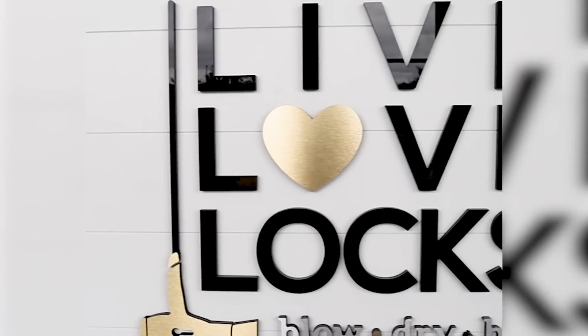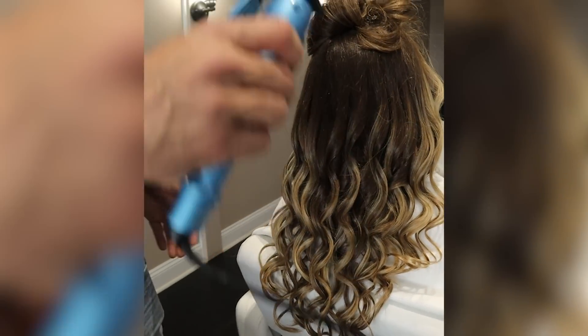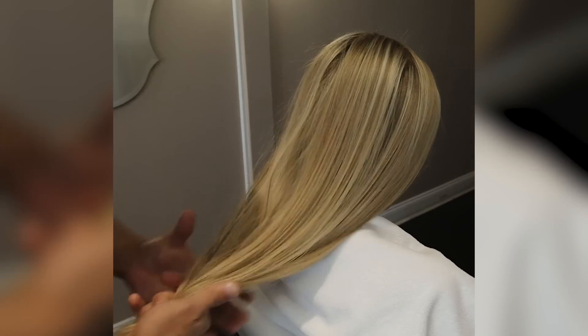Having the right products is super important, but if you don't know how to use them you're not going to get the results that you want. So today I want to go over a couple of the most commonly misused hair products and show you how a couple of tricks can make a huge difference in the way your hair looks. If you don't know me, my name is Chris. I own a hair salon called Live Love Lacks where we test out products and bring the best ones to you. I make these videos because way too many people struggle with their hair and I don't want you to be one of them.